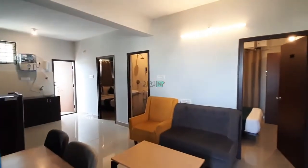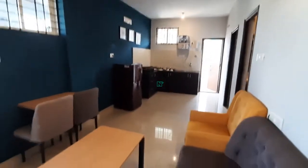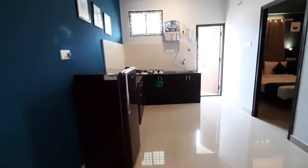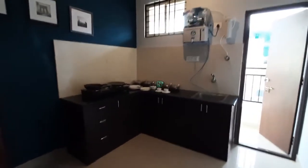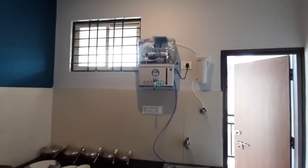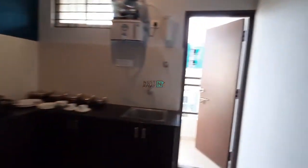This is a 2BHK fully furnished flat. This is the living area — a brand new flat with new furniture. Sofa and study table are also there. Fridge is there. This is a 2BHK fully furnished house with open kitchen in the living area. Kitchen utensils are there, this is the RO purifier, and the fridge.